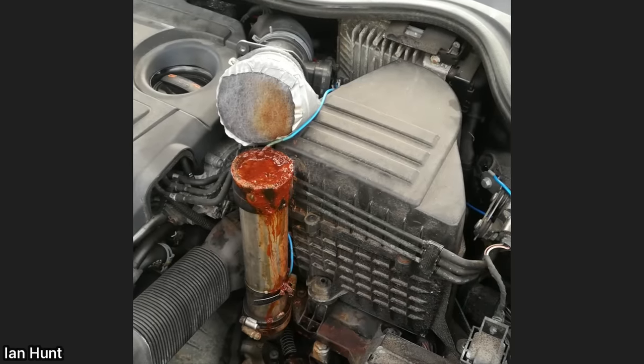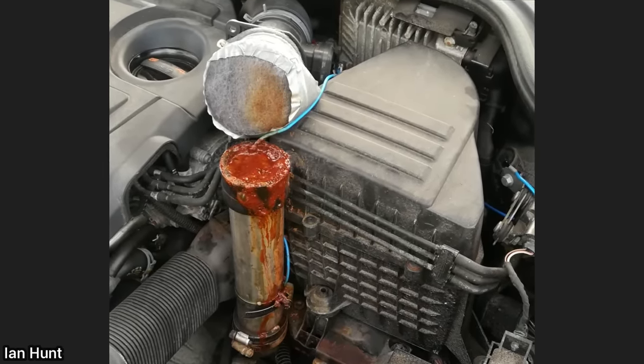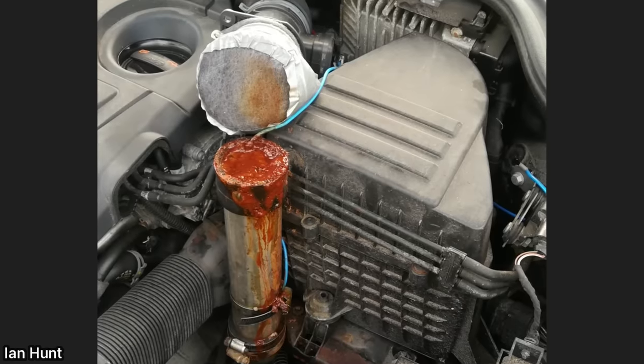When this customer brought in their car for an exhaust related concern, the mechanic was pretty surprised to see what was under the hood and said he's not quite sure what it exactly was.